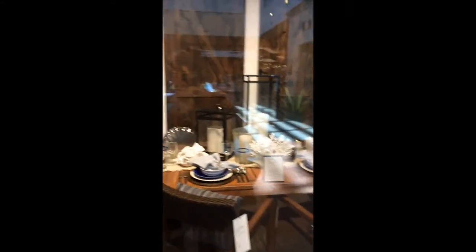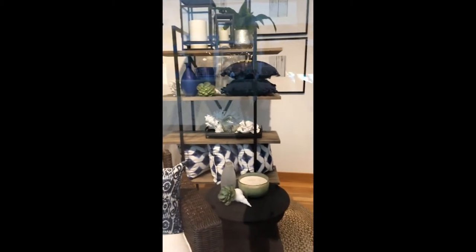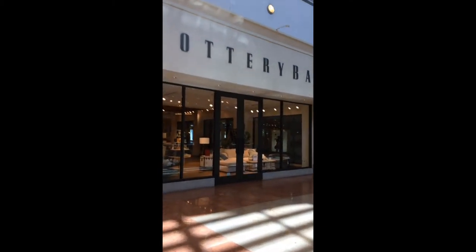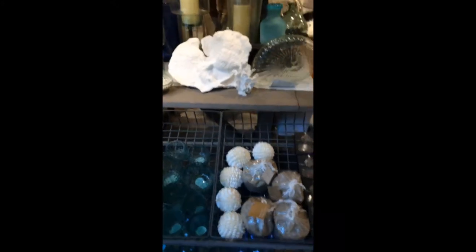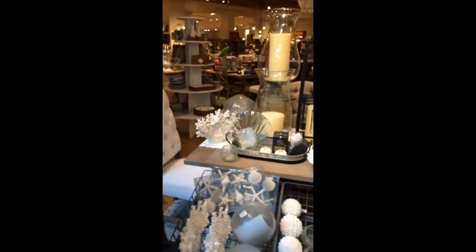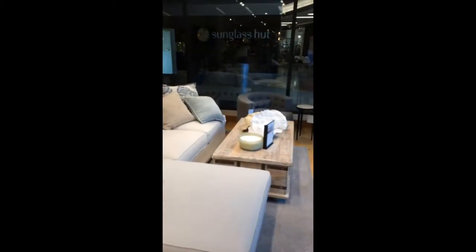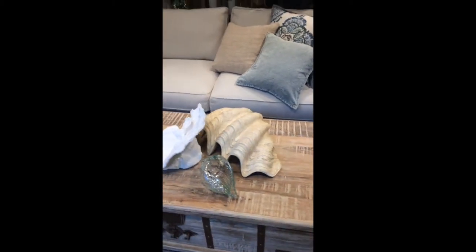I was only able to hang out at Pottery Barn for a short time, but one of the things I wanted to do was look at specific decor pieces that can be incorporated into a more laid-back design palette. Specifically, I wanted to look at beach-type decor items on display. This section caught my eye and I have a couple of clients in mind — they actually have a nice collection of pieces you could sprinkle into your design if that's your style.